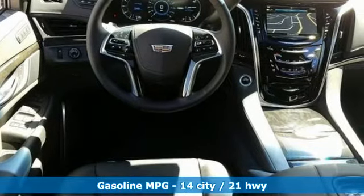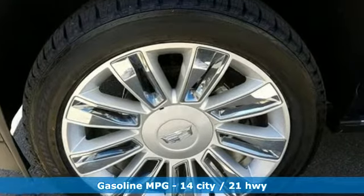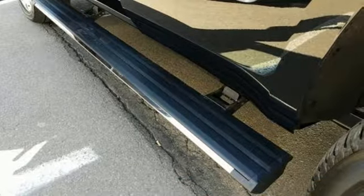Integrated navigation system with voice activation. Power tilt-down heated mirrors. Heated and ventilated leather bucket seats. Automatic parking assist.